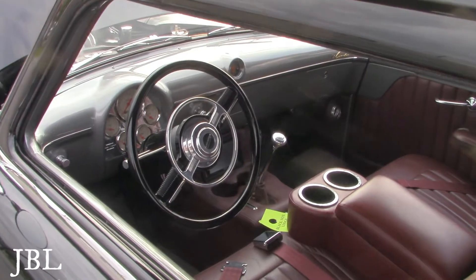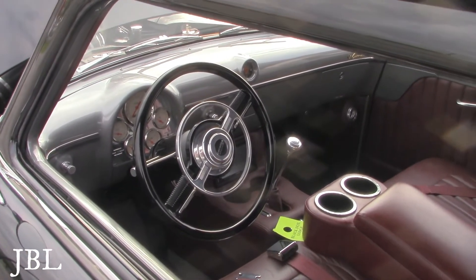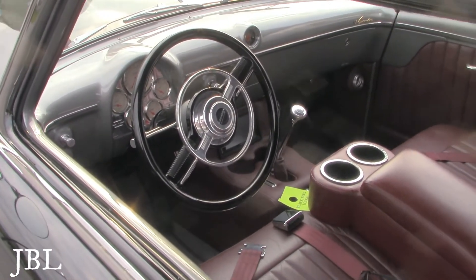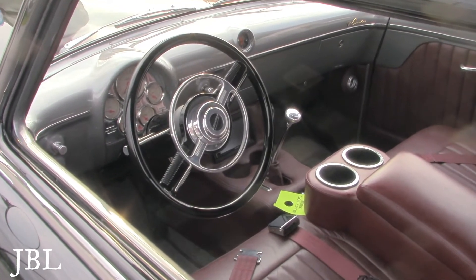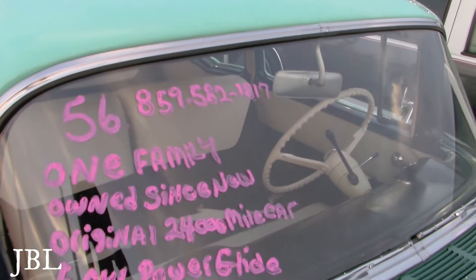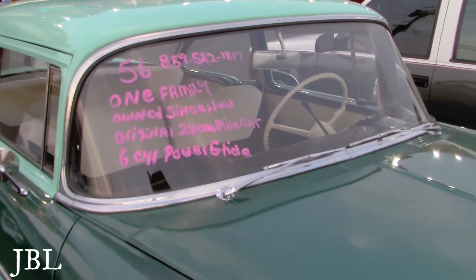Was that the original cluster too? It's the original shape but not the gauges — the gauges are replaced, but it's the original design. The wheel looks original — no, the original was cut down to four. 1956, one family owned, original, only 24,000 miles.